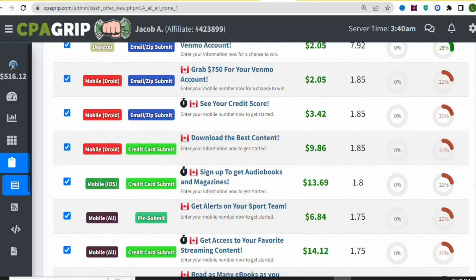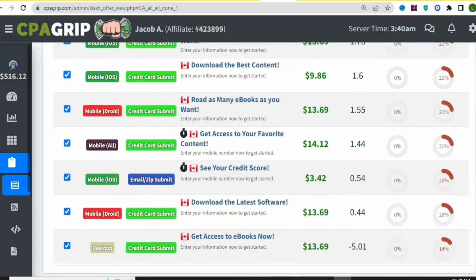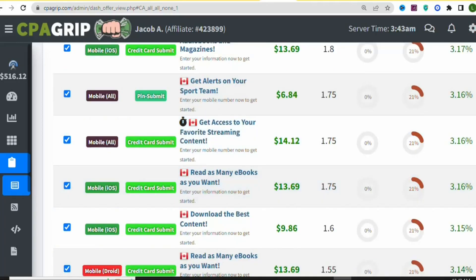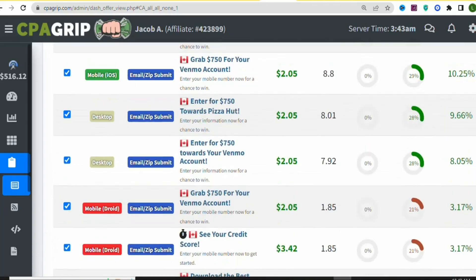We are going to select one of the offers to promote to earn money. Scroll down and select any offer you want, but consider the requirements. For example, this offer 'Read as many eBooks as you want' requires the visitor to enter credit card details on an iOS mobile device, paying $13.69. Offers requiring credit card details can be difficult to convert, so search for offers that people can easily submit their details for.